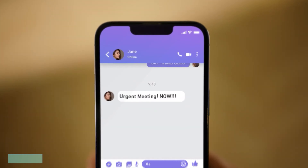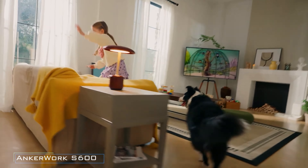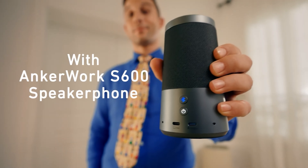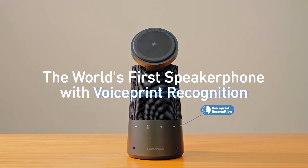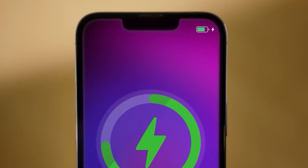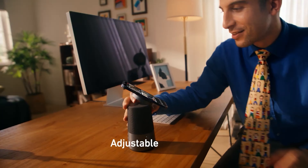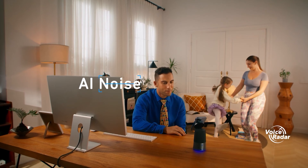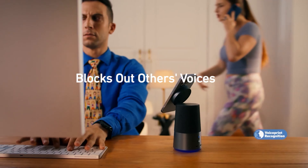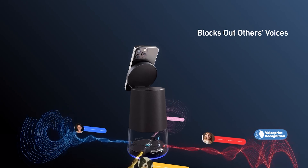Whether you're clocking in hours at the office or dialing in remotely, attending phone or video calls is likely a big part of your day, and for that you need the right equipment. Enter the AnkerWork S600, touted as the first speakerphone equipped with on-device voice training, recognition, noise reduction, and an advanced 4-microphone array. Thanks to cutting-edge acoustic algorithms and onboard processing, this device identifies and prioritizes target voices while effectively eliminating pesky background noise, ensuring your calls are crystal clear and private.